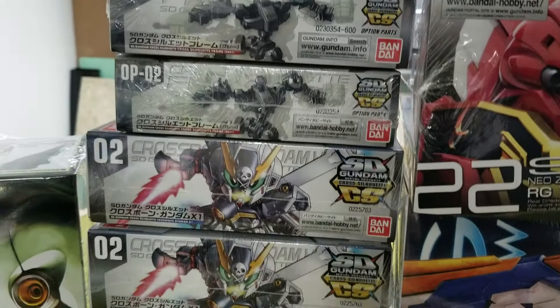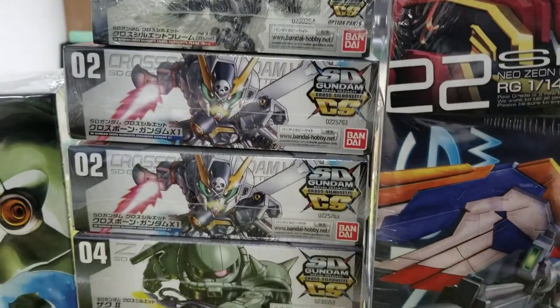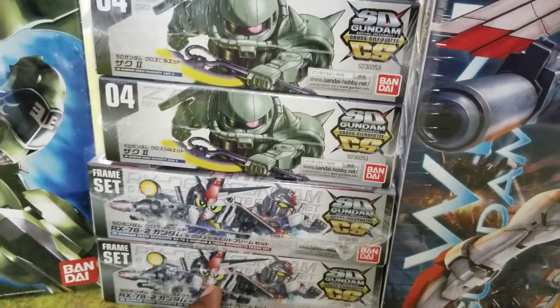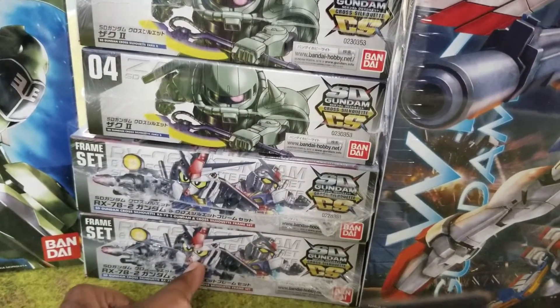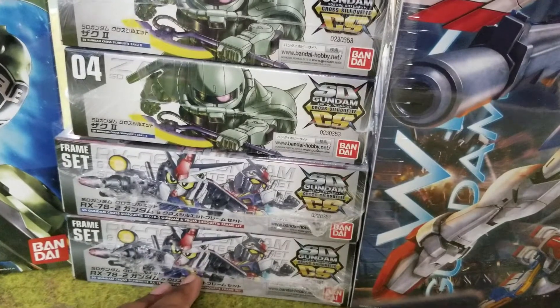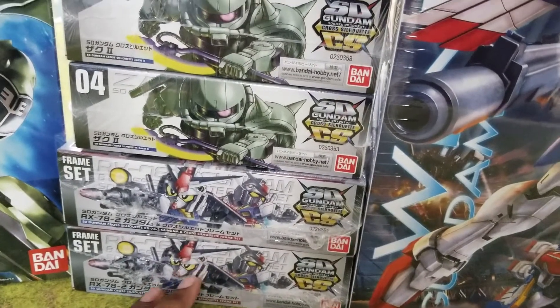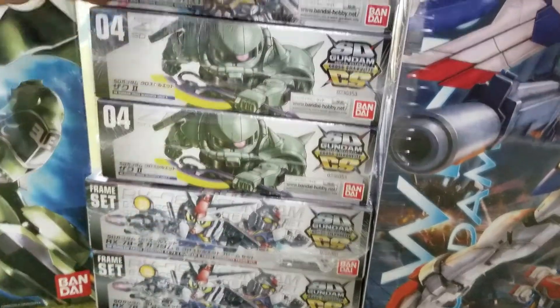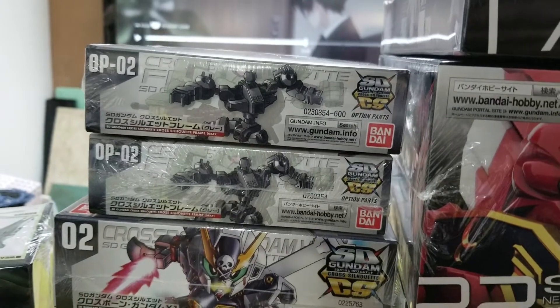And of course we have to try to get these back in as quick as possible. That Zeta should be very soon, and the RX. This is the twin set, so you get both frames — you get the SD frame and the Cross Silhouette. Remember, this is the only one that comes that way right now. These other ones just come with the SD frames, and then you'd have to buy the Cross Silhouette frame separate if you want to make them taller.